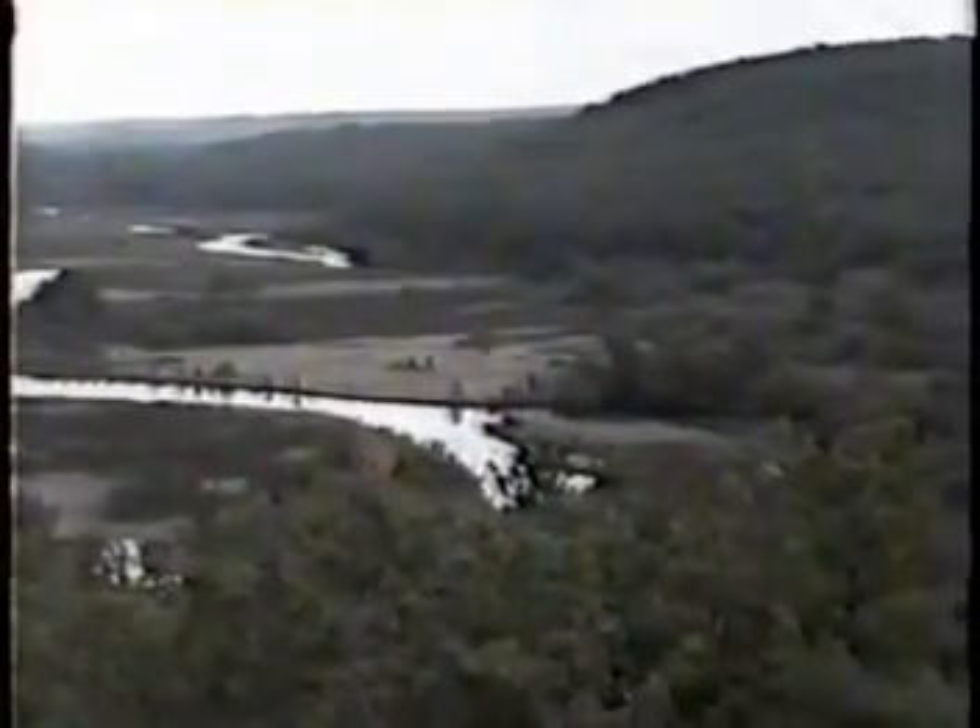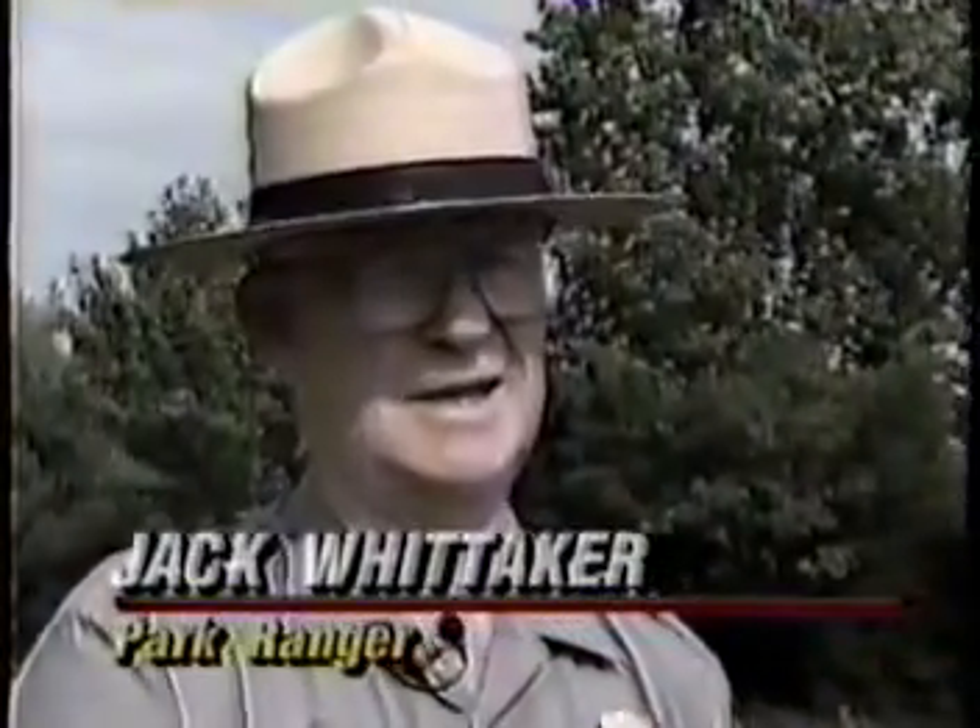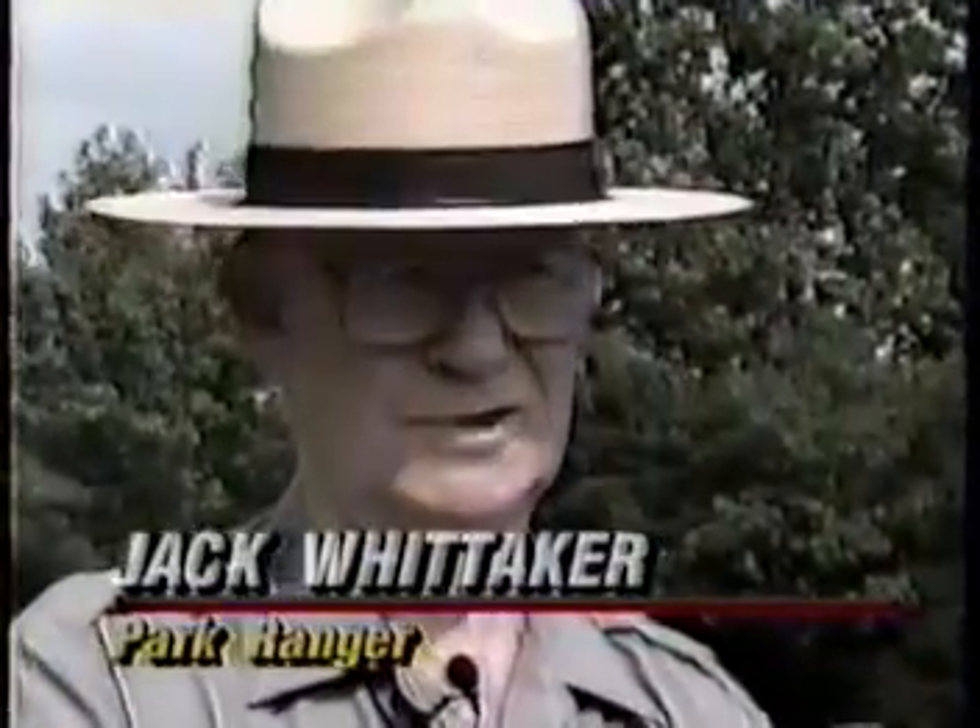It's a new concept. There are only three of these corridors in the country, and yet there are over 40 of them on the drawing boards right now, because it's the new wave in the Park Service.